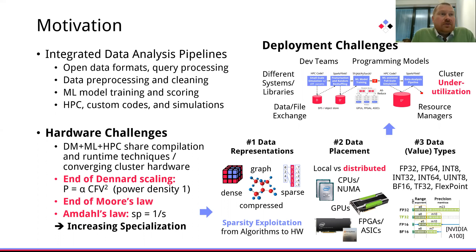Recently, specialized data types have also been introduced, and together this specialization poses additional deployment challenges. So it becomes almost unsustainable to really tune complex integrated data analysis pipelines for heterogeneous hardware.